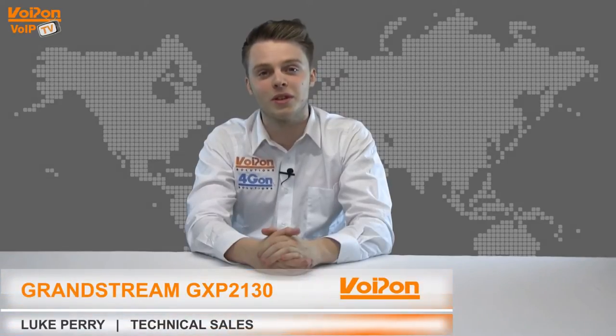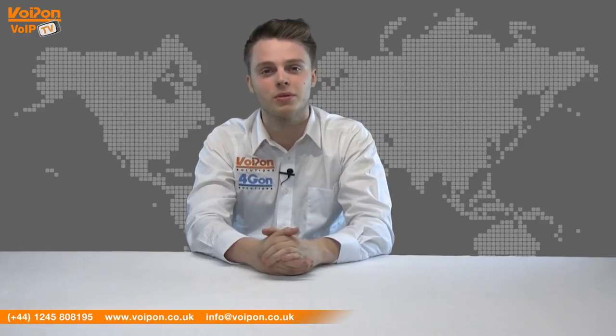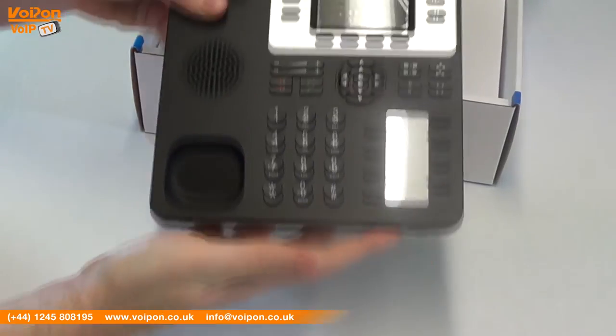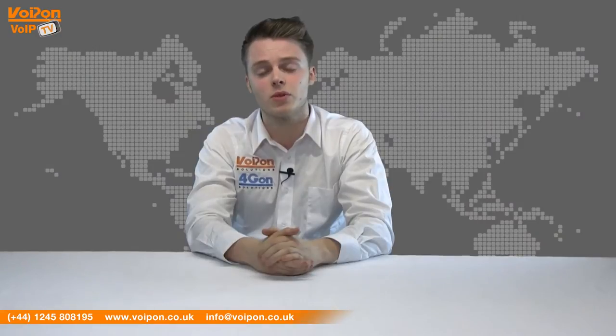Hello and welcome to VoIPTV, VoipOnSolutions Video Product Review Channel. I'm Luke Perry, part of the technical sales team at VoipOnSolutions and our sister company Forgion, both leading distributors of communications equipment and serving customers worldwide. Today we're going to look at the Grandstream GXP2130, an enterprise grade VoIP phone from Grandstream Networks. So let's get started.